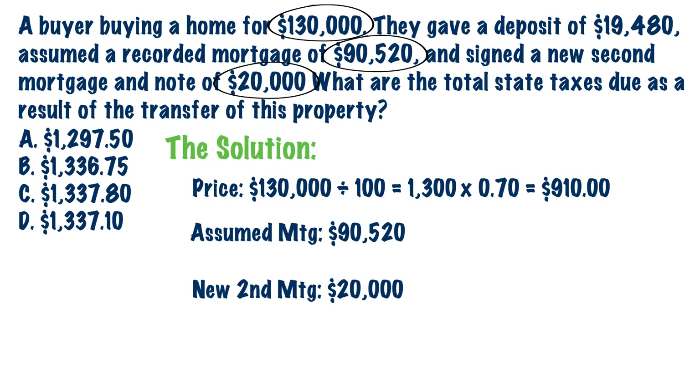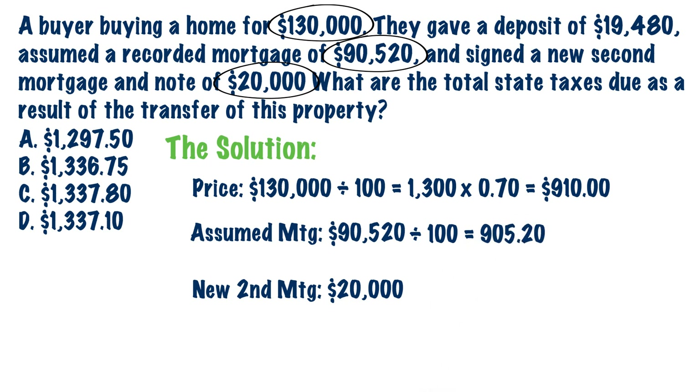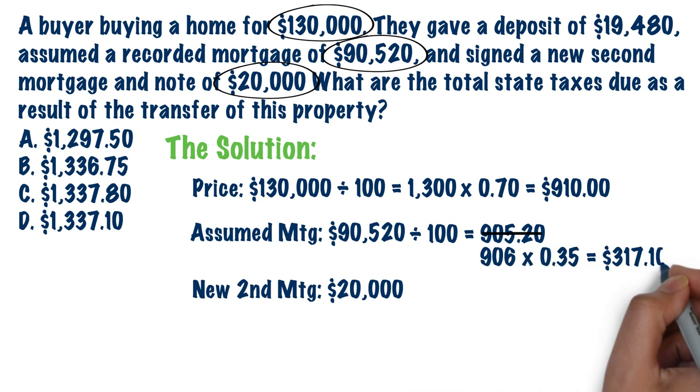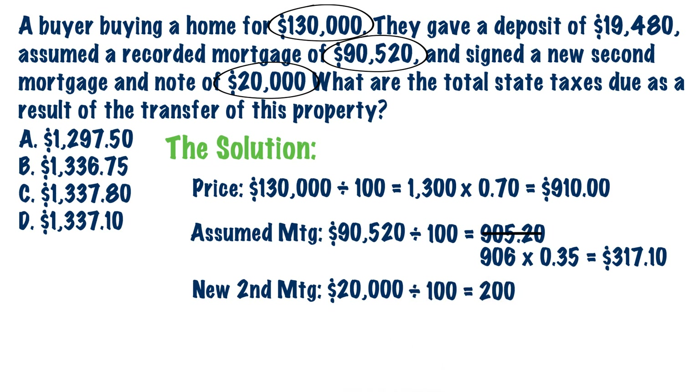Now we need to figure out the transfer taxes on the mortgages. Documentary stamps are charged on both new and assumed mortgages, calculated separately. Take the assumed mortgage of $90,520, divide by 100 to get $905.20 — that's not a whole number, so round up to $906 — then multiply by $0.35 to get $317.10. For the new second mortgage of $20,000: divide by 100 to get $200, multiply by $0.35 to get $70.